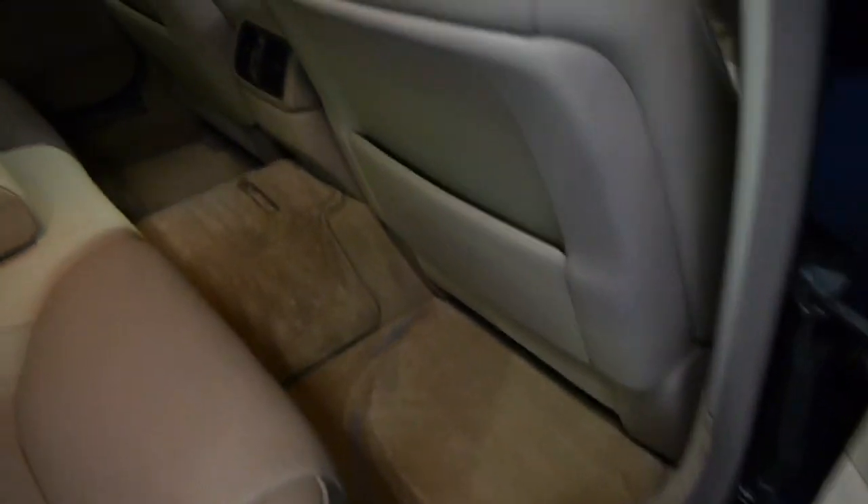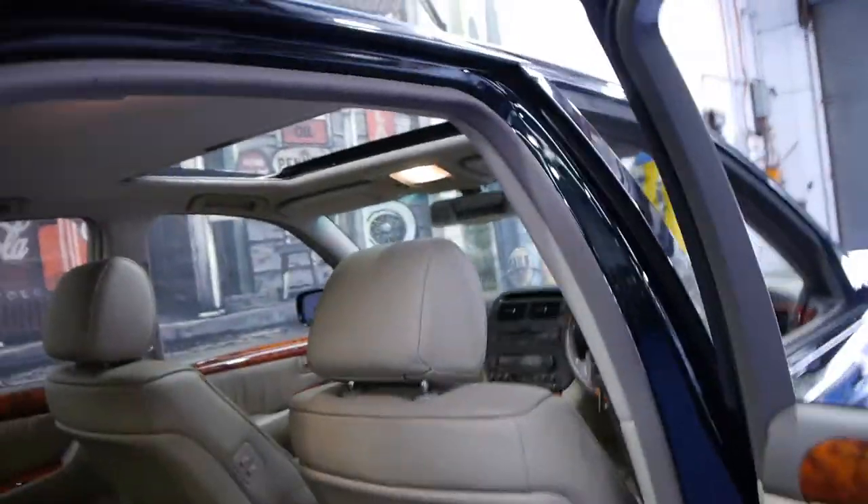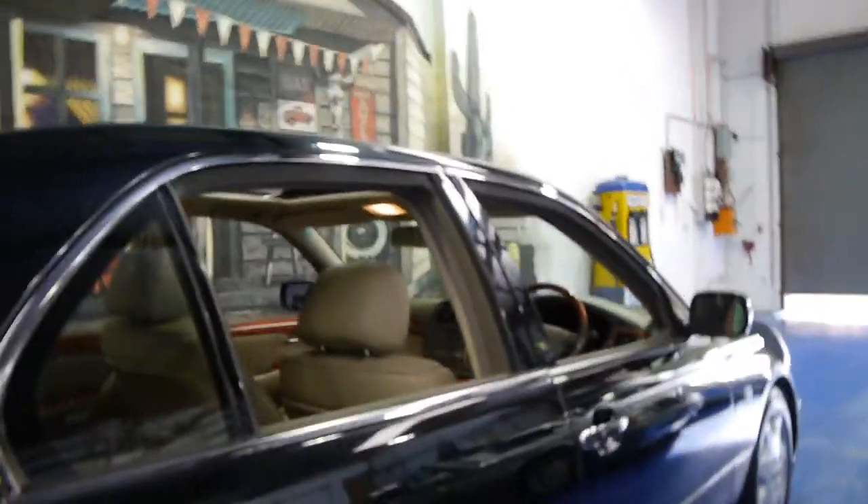The beige carpets are in excellent condition. I, in fact, had a Lexus LS400 model, and it was a very similar car to this.